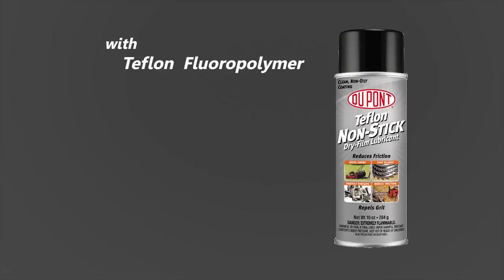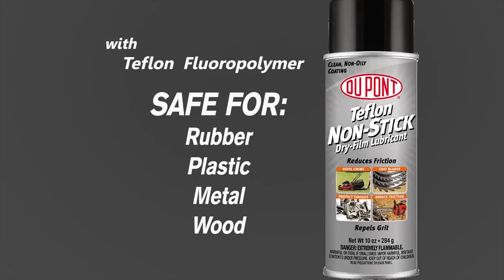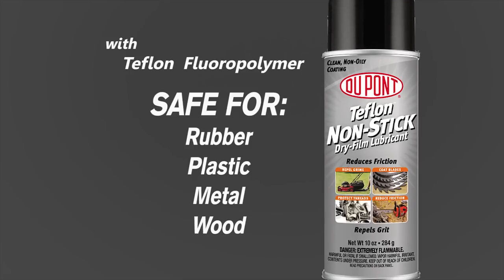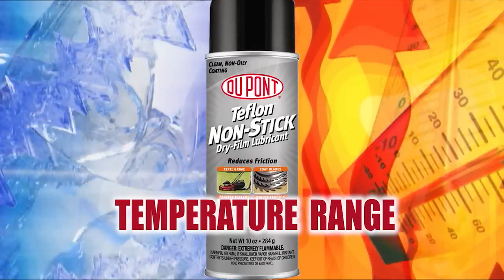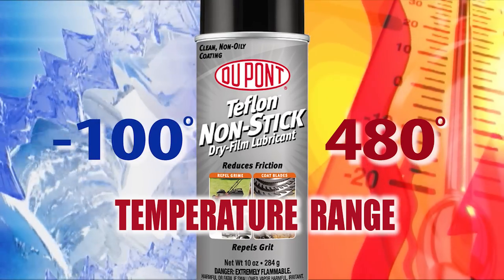DuPont Non-Stick creates a 100% Teflon Fluoropolymer coating that will securely bind to most surfaces and will not harm rubbers, plastics, metals or woods. DuPont Non-Stick features a wide operating temperature range from minus 100 degrees to over 480 degrees Fahrenheit.